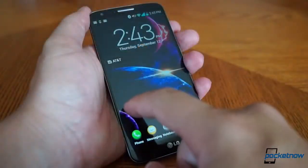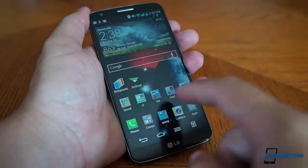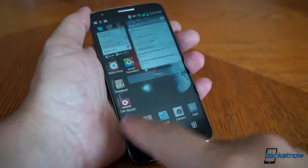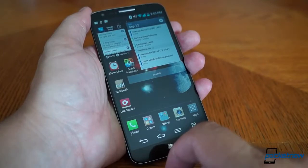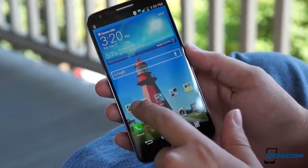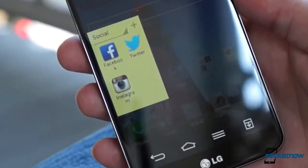In a word, LG's software experience is best described as overwrought. The company has obviously done a lot of work to make the Android experience its own, and some of it really is beautiful, but a lot of it is just tacky, with very little attention to detail. There are more Korean-to-English translation problems and layout errors than there should be in software for a flagship device.